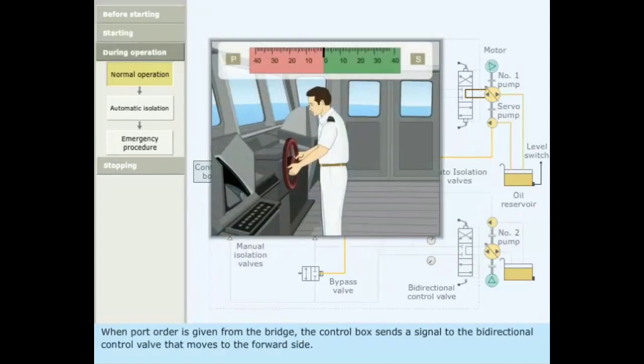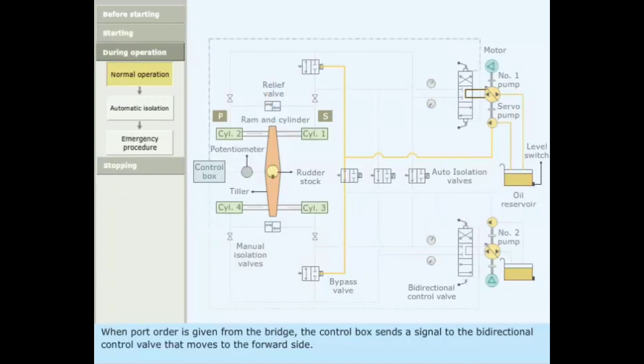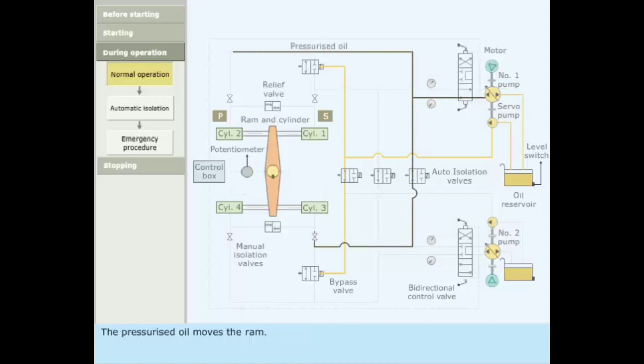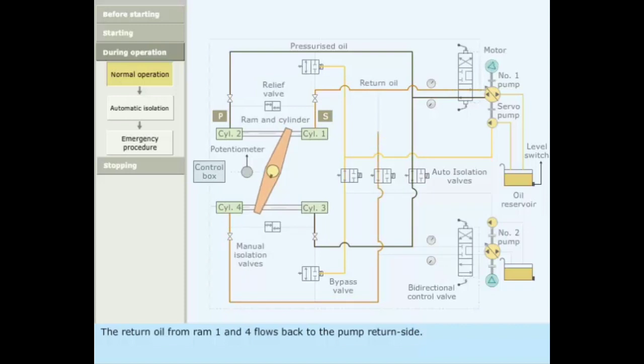When a port order is given from the bridge, the control box sends a signal to the bidirectional control valve, which moves to the forward side. Pressurized oil is pumped into rams 2 and 3, moving the rams. The tiller in turn moves the rudder stock from the midship to port position. The return oil from rams 1 and 4 flows back to the pump return side.